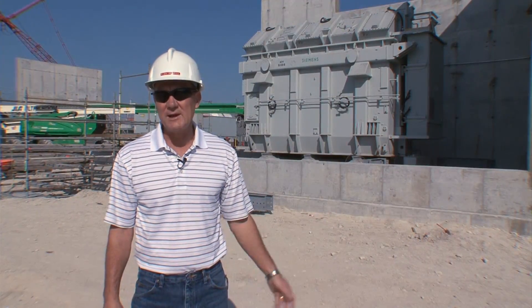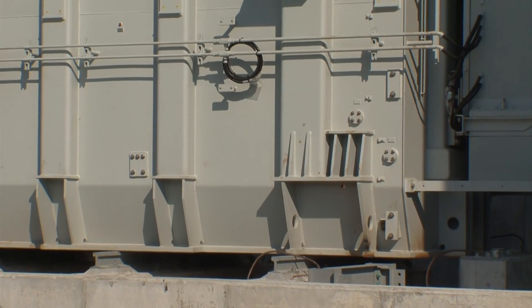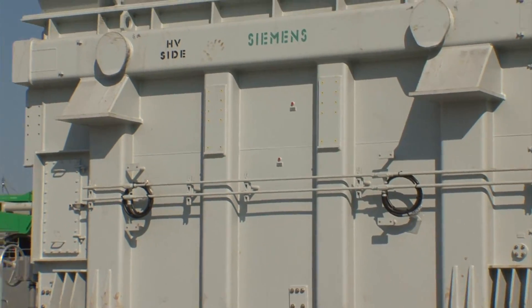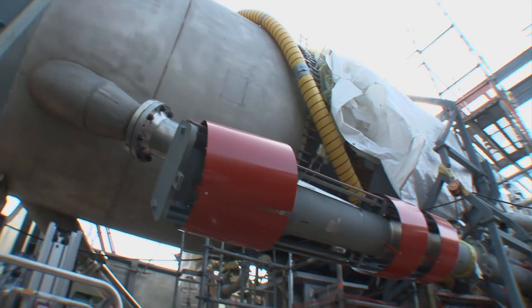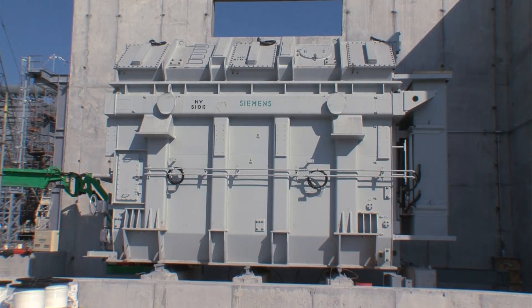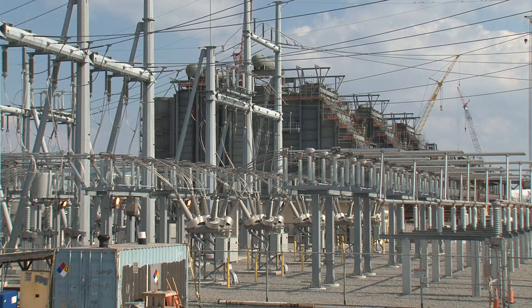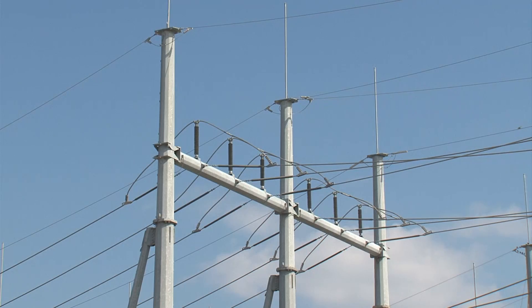Behind me is one of our main power transformers. This piece of equipment is used to connect the electrical generator attached to the combustion turbine. It steps up the voltage to 230,000 volts, and it's connected to the transmission switch yard, which connects the power plant to the electrical grid.